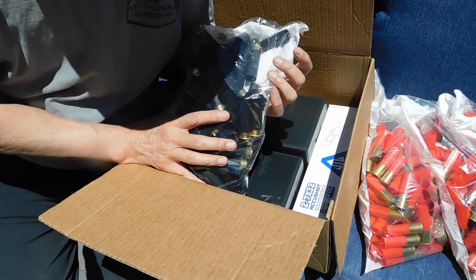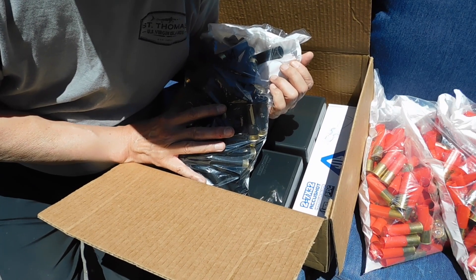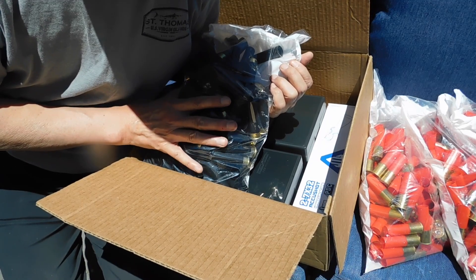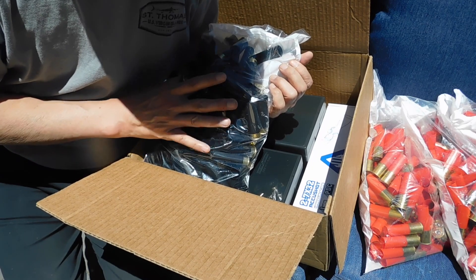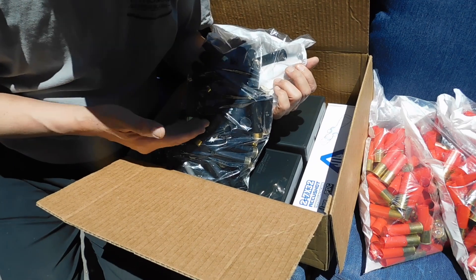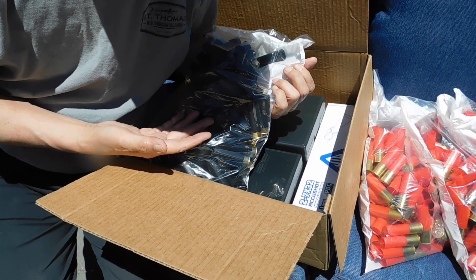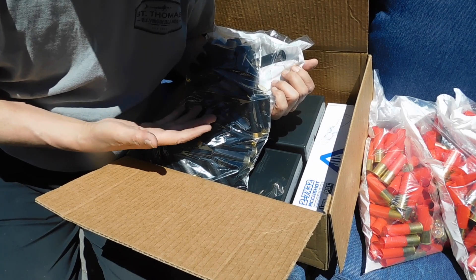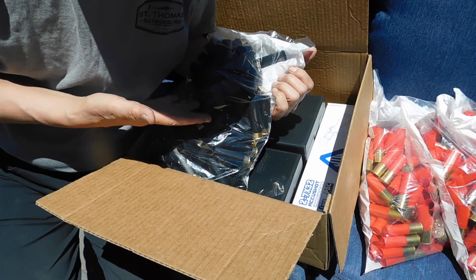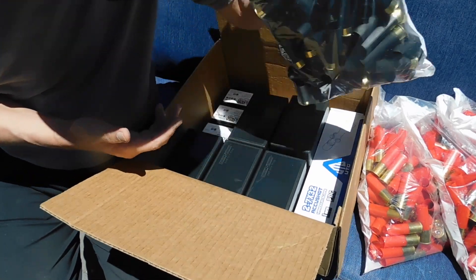I decided I'd just get 100 of these to try them out because they were cheap — like $9.90 or something like that for 100. I decided to get a bag to try out. They look real good. So I went back two days later to the Ballistic Products website and they're all out of stock of these too. Shows how fast things are selling.